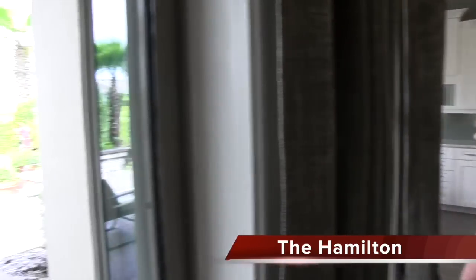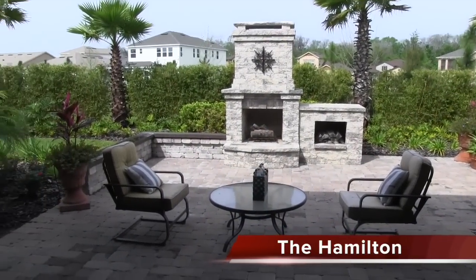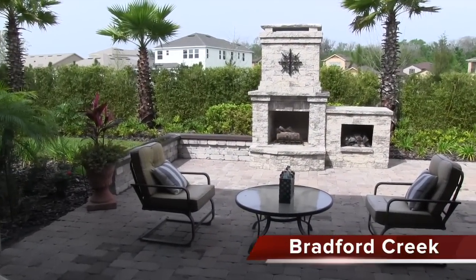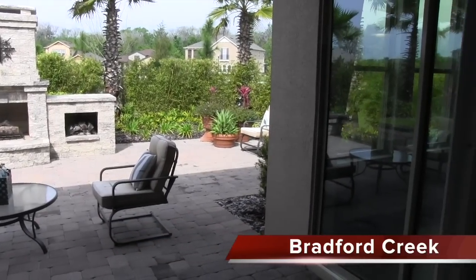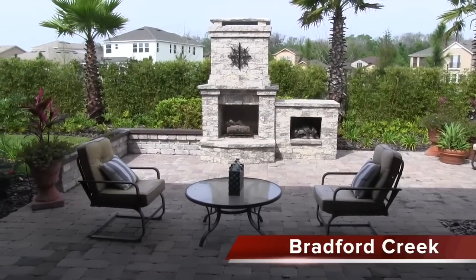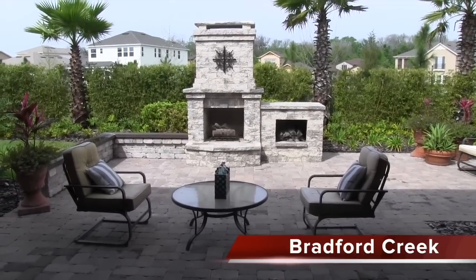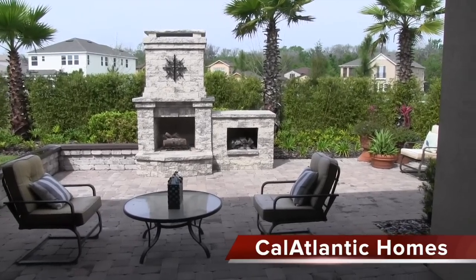Remember how important outdoor living space is. You might not want a pool or maybe can't afford one — maybe you just want to do something with your backyard. This is a perfect example. You can extend pavers off your lanai and create your own outdoor oasis. Something as simple as extended pavers with an outdoor fireplace, a fire pit, or even an outdoor kitchen — it just gives you a great example of what you can do to make your backyard work for your family and budget.